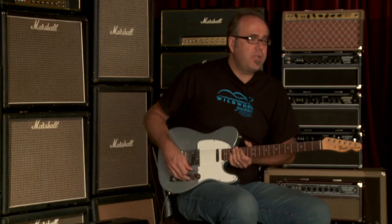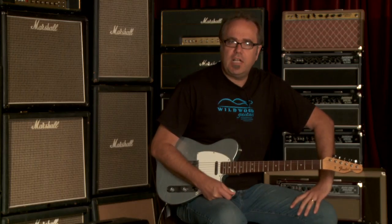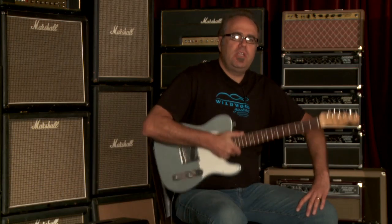My name is Greg Calk here at Wildwood Guitars. Sexy specimen right here — Fender Custom 1967 Telecaster Closet Classic Limited Edition Guitar in Fire Mist Silver Metallic. The serial number is R28660, weighing in at 7.32 pounds.